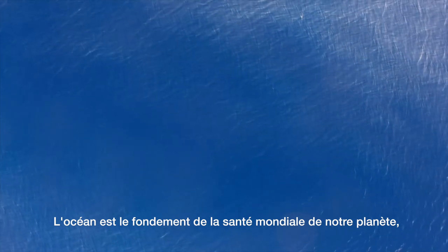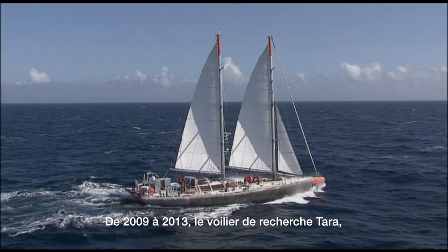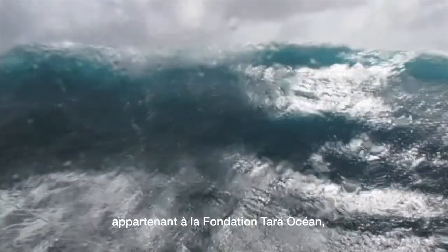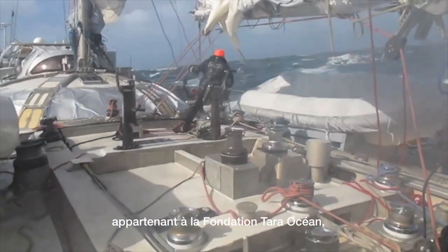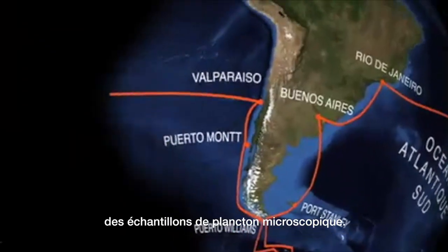The ocean is the foundation for the global health of our planet, yet we know surprisingly little about it. From 2009 to 2013, the research sailing ship Tara, owned by the Tara Ocean Foundation, sailed the oceans of the world to collect samples of microscopic plankton.